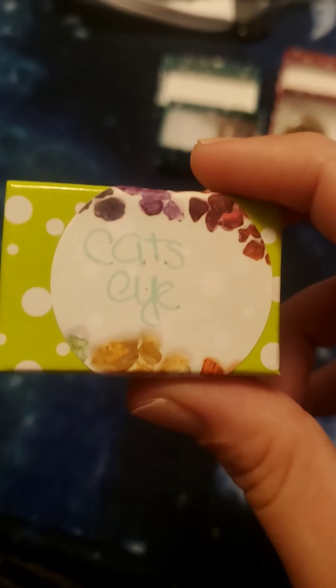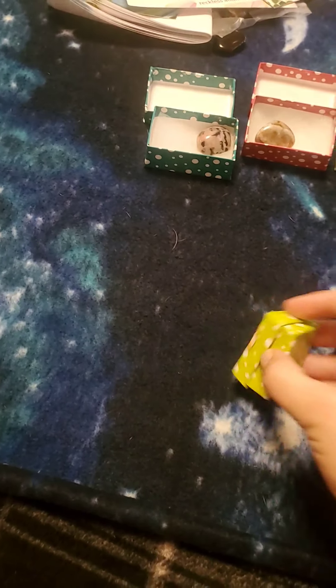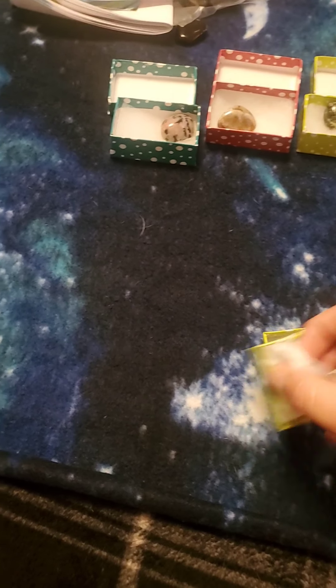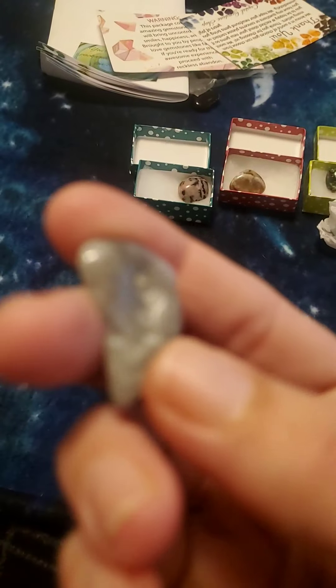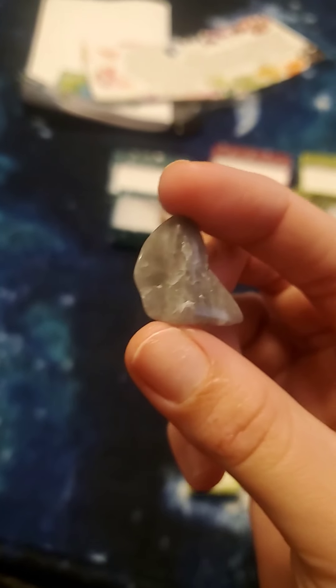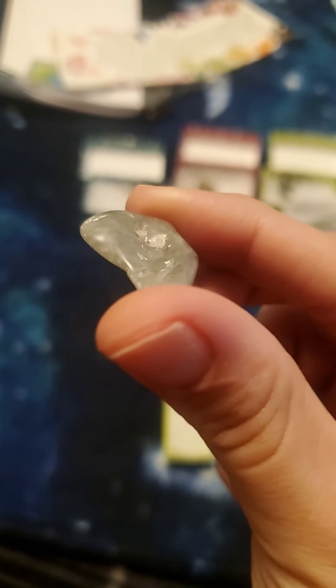Next thing we've got is cat's eye. Oh my gosh, I just love these little boxes — they are absolutely adorable. In person this is like a really light blue; on camera it looks gray. It's very beautiful though.